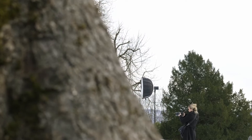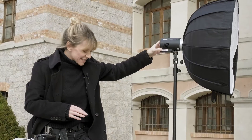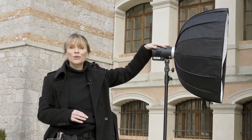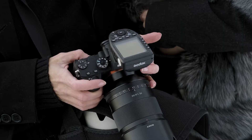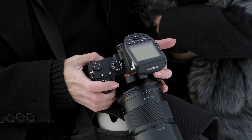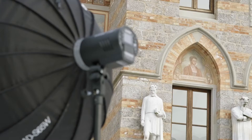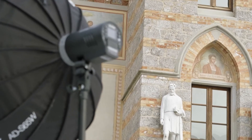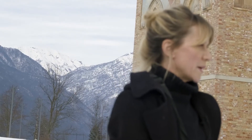My absolute favourite is the AD300 Pro. As you can see, it's so small and manageable and light. I'm able to carry it around by myself without an assistant, but it packs just enough power and punch to be adaptable to both a studio setting and an outdoor setting. That's why I've chosen this light to teach today for Imaging USA.